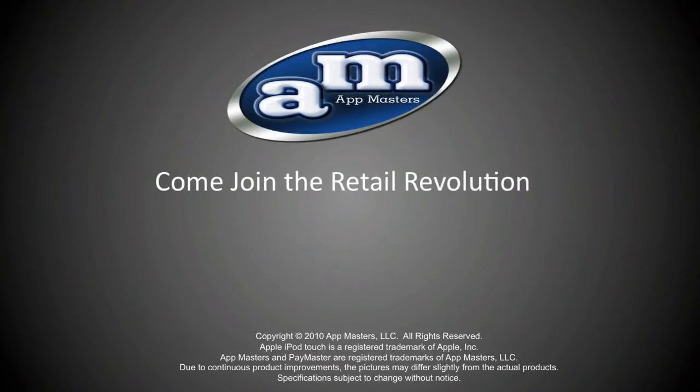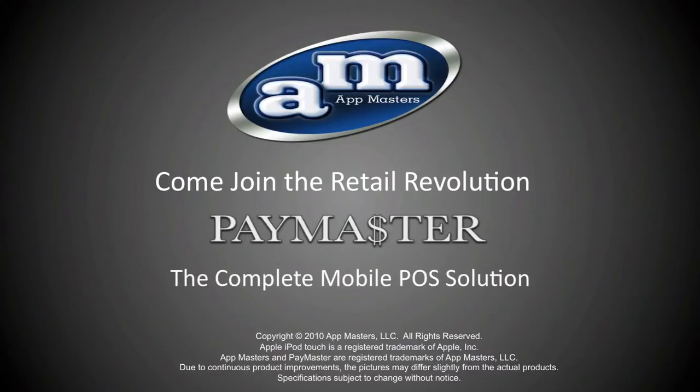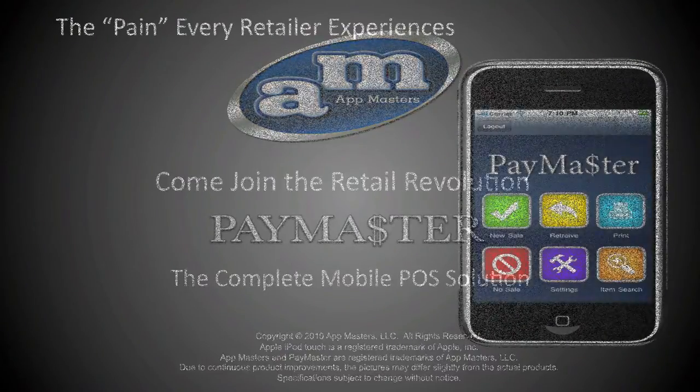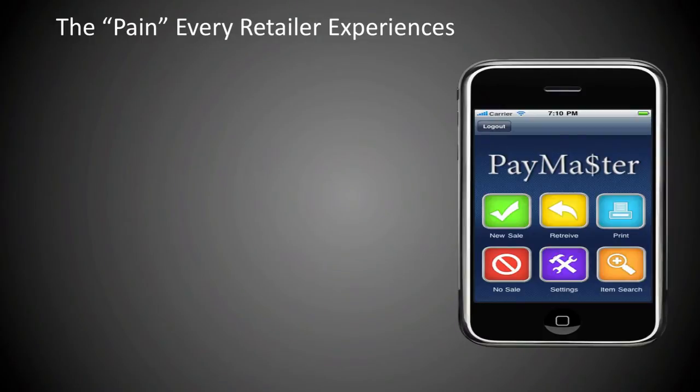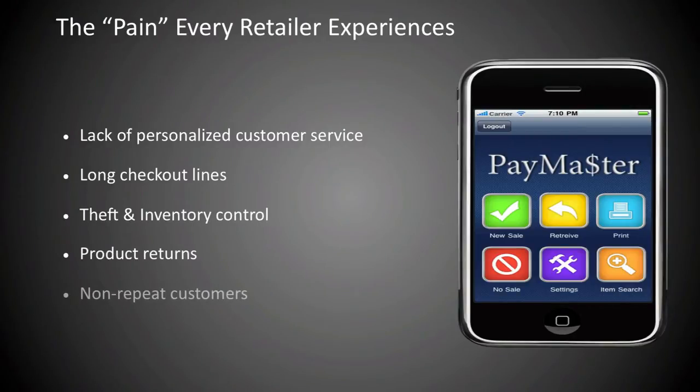Come join the retail revolution with Paymaster, the complete mobile POS solution. In today's fast-paced world, retailers of every size are feeling pain in the form of lack of personalized customer service, long checkout lines, theft and inventory control, product returns, and non-repeat customers.